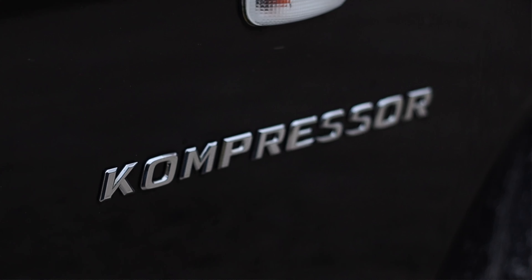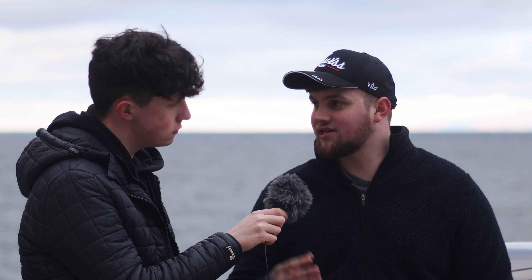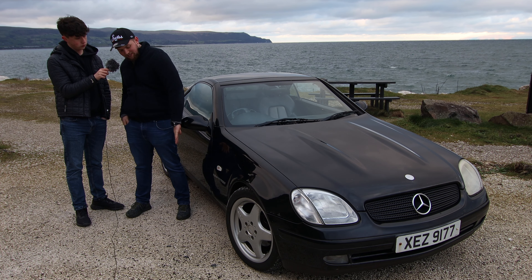What does 'Compressor' mean on the car? As you can see it says 'Compressor' right there — that's actually the German name for supercharger. So if you see a Mercedes-Benz driving around with 'Compressor' on the back, it means it's supercharged. It's basically just saying 'supercharger' in German.